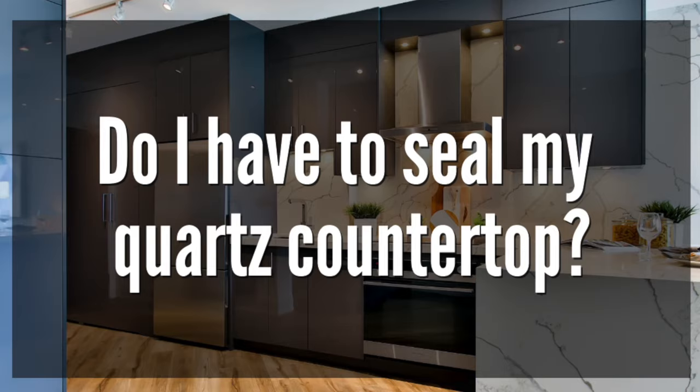Do I ever have to seal my quartz countertop? No. Check out these two videos for more countertop related content. Thank you for watching — we'll see you soon.